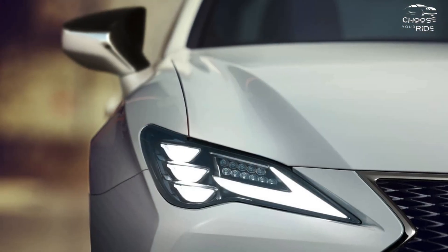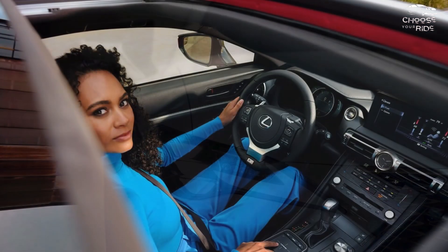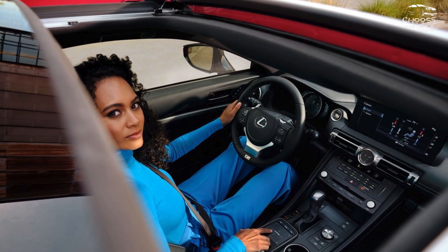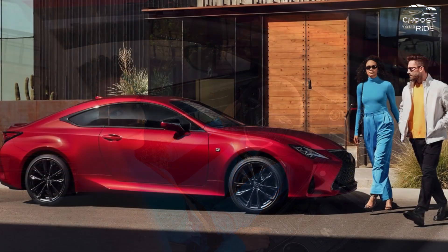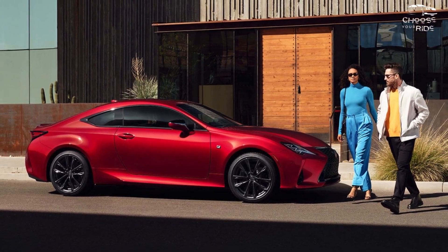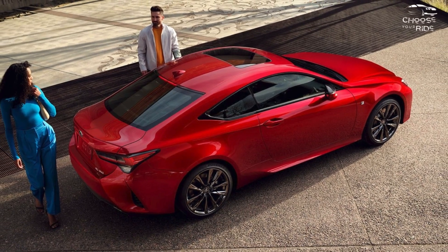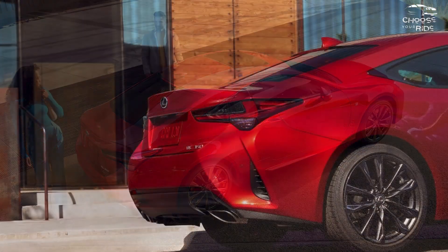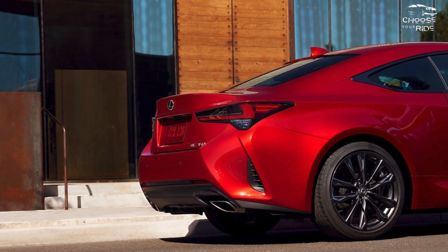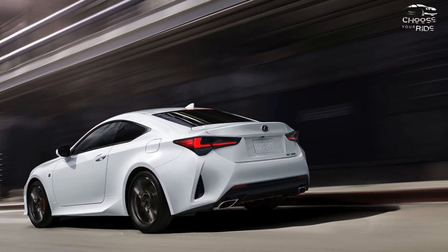Which Lexus RC should you buy? The RC 350 has a price tag of $51,015 with all-wheel drive and $48,850 with rear-wheel drive, and most customers will be satisfied with the upgraded engine and other amenities. With its more aggressive styling, adjustable dampers, tires, and optional Torsen limited slip rear differential, we would definitely splash the cash for the F Sport, with a starting price of $53,470 for rear-wheel drive.